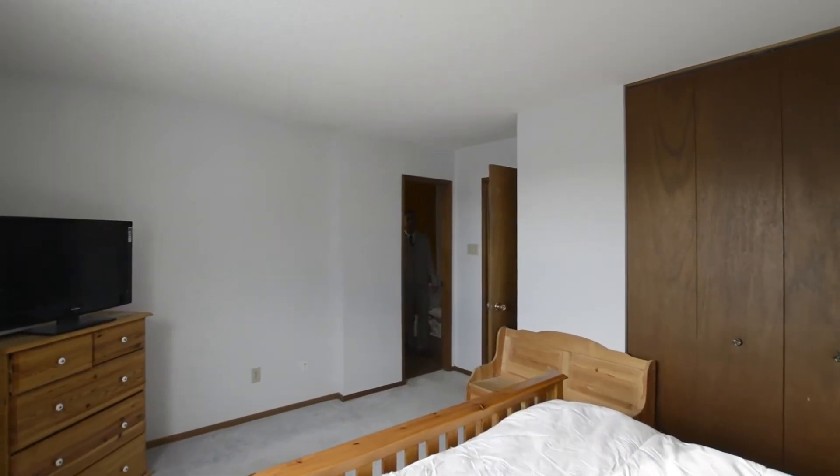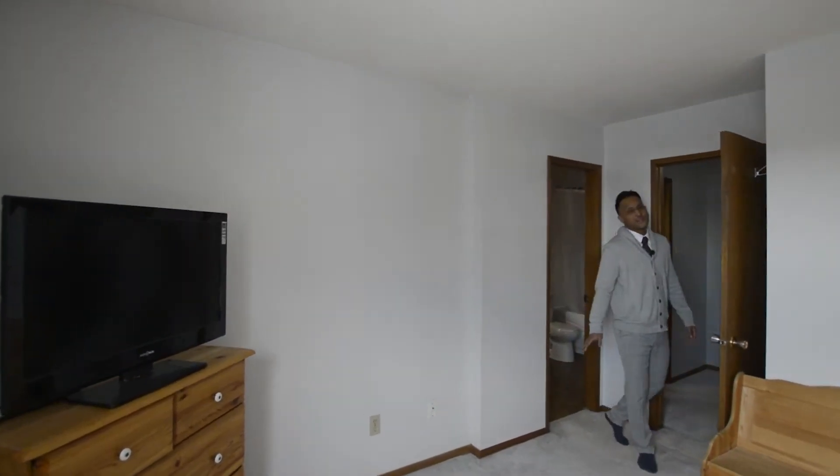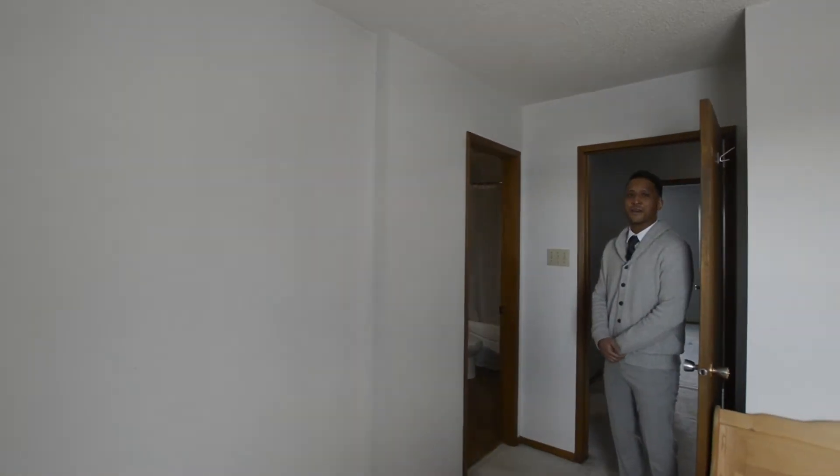Upstairs, we have three bedrooms with newer windows, featuring a full bathroom with a newer tub and surround.